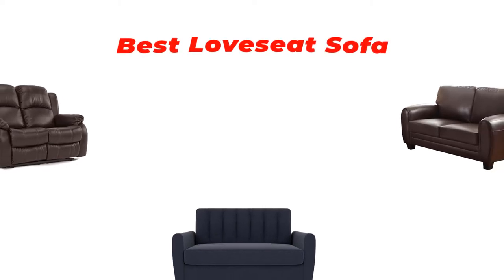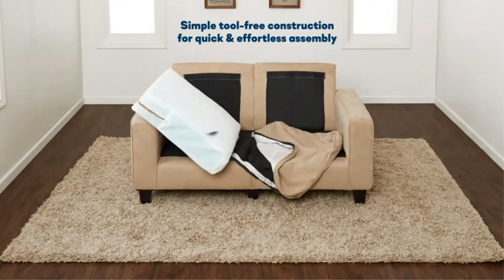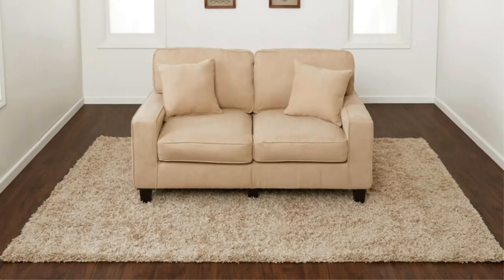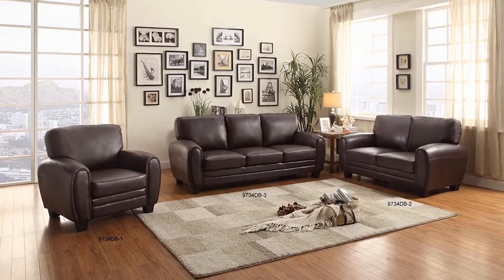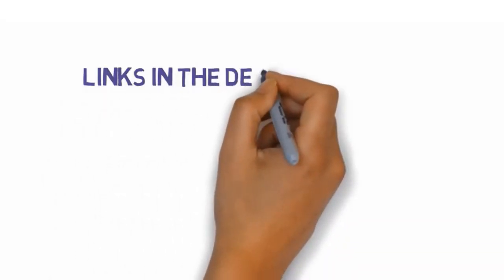Hi guys, in this video we are going to be checking out the best loveseats you can buy right now. We made this list based on our personal opinion and hours of research, and we have listed them based on type of features and price. We have included options for every type of user, so whether you are looking for the best budget option or more.